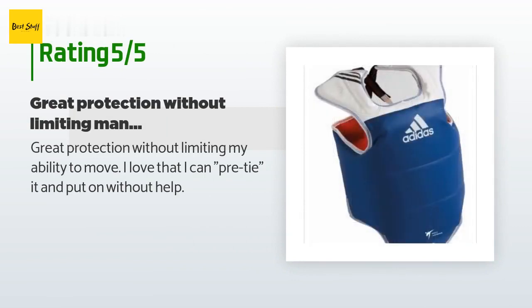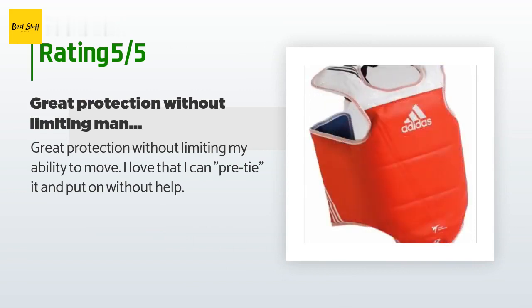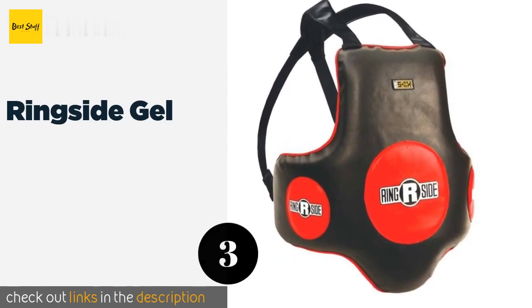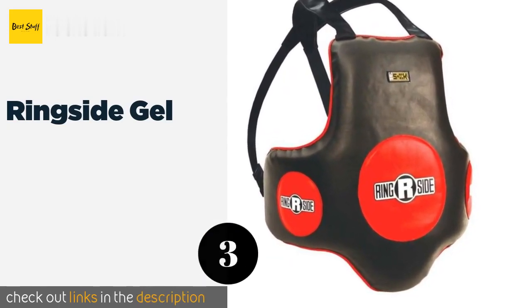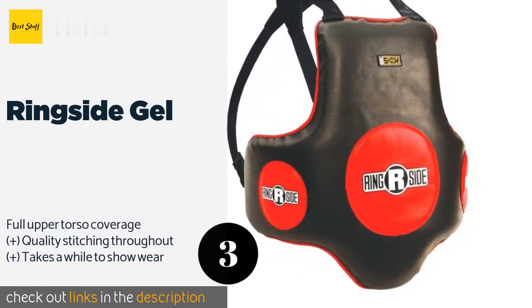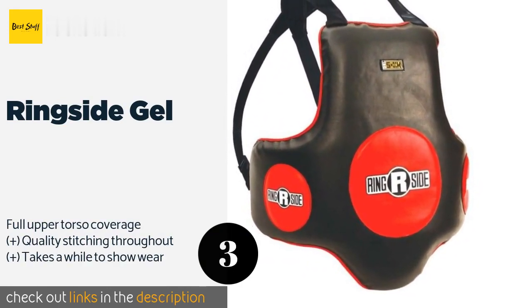A customer said: great protection without limiting my ability to move. I love that I can pre-tie it and put it on without help. The next product in our list is the Ringside Gel.